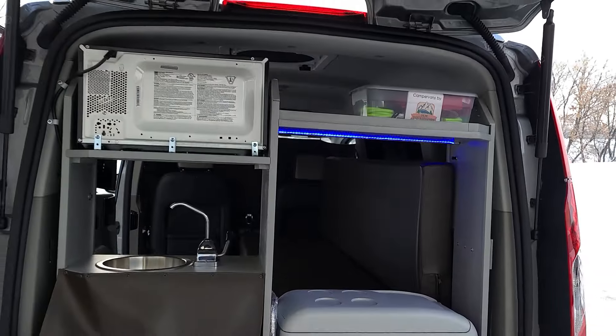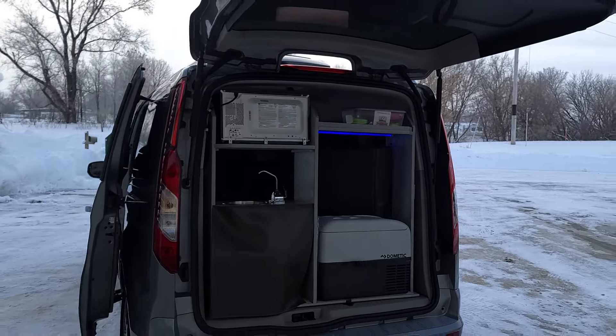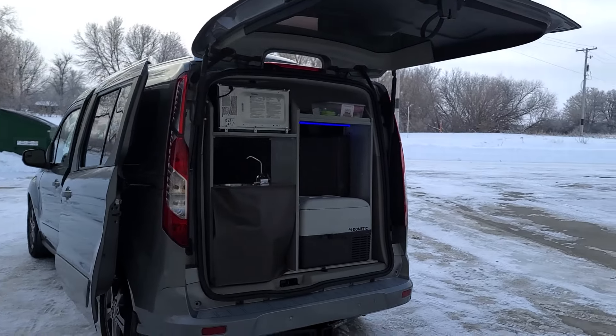The Mini-T fits in a standard seven-foot garage, works great as a daily driver, and gets 24 to 29 miles to the gallon.